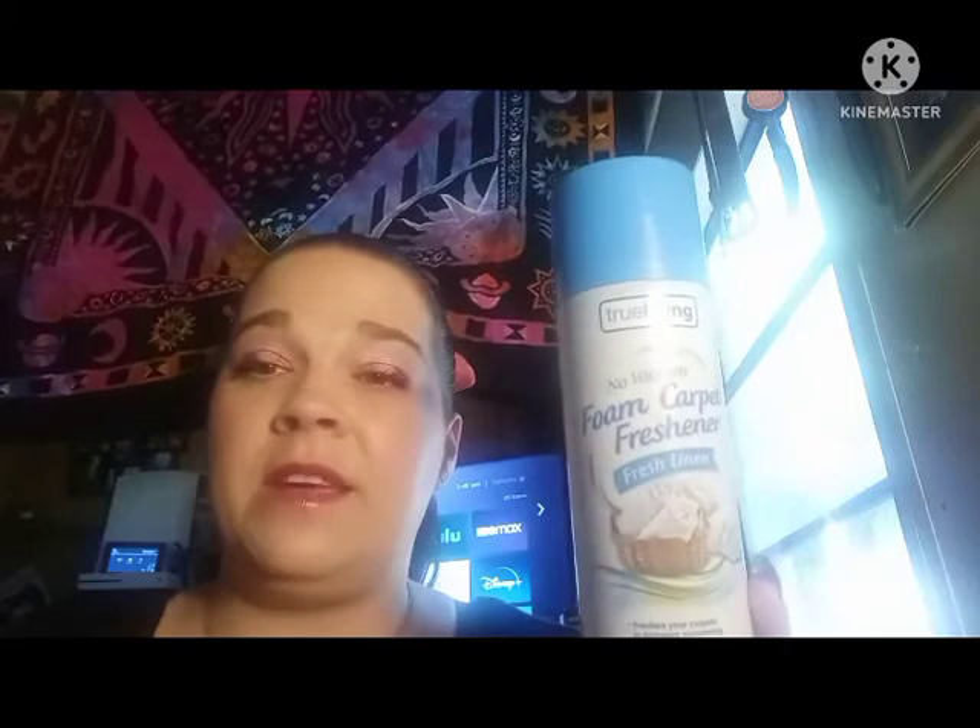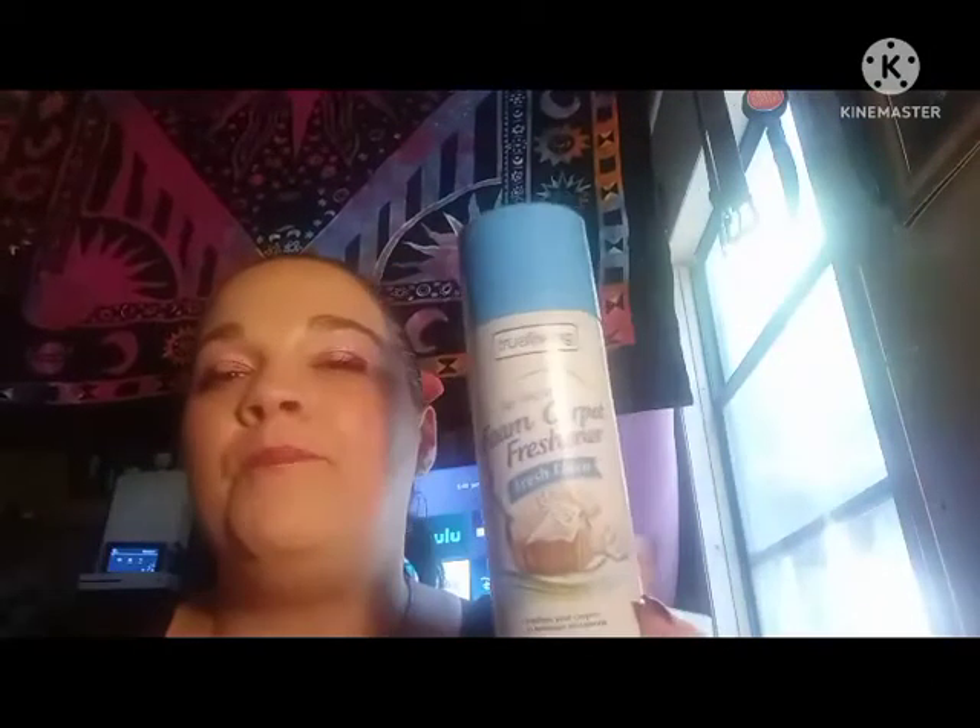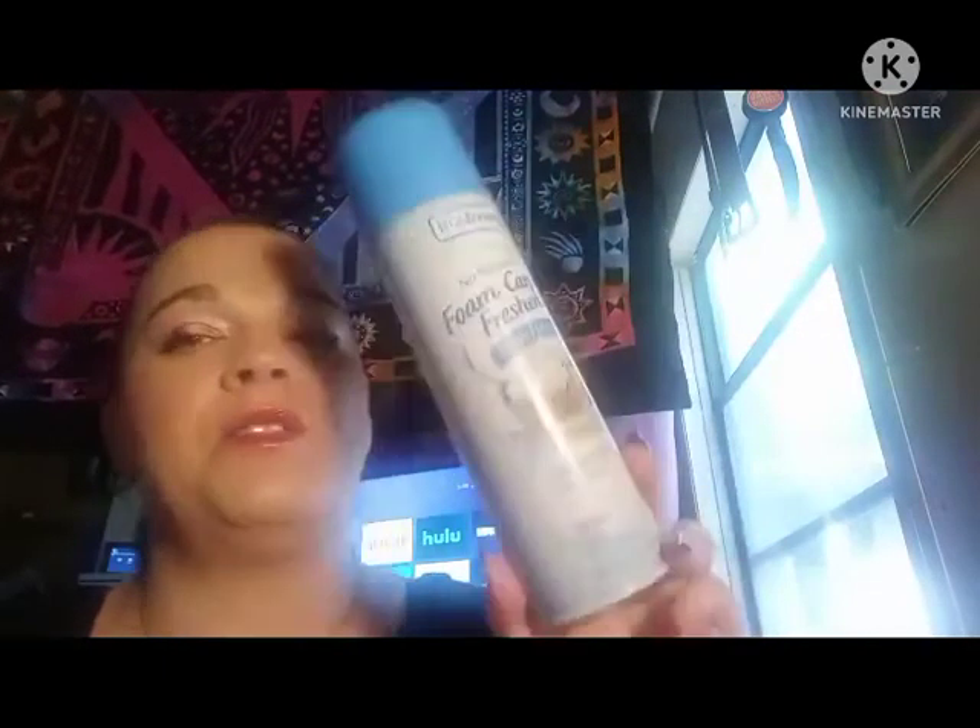This is a foam carpet refresher from Dollar General that you don't have to vacuum. I cannot find this anywhere else. Usually I get the fresh linens scent, but my husband got the honeysuckle this time. I love this stuff — I spray it on my floor at least once a week. I have four dogs: a Chihuahua, a Rottweiler, a Pitbull, and Ralph. With four dogs your house starts to smell like dog, and this gets the dog smell out of the carpet for about five days. It's only about $3 — you spray it on your carpet, it foams up, when the foam's gone your carpet dries and smells good.